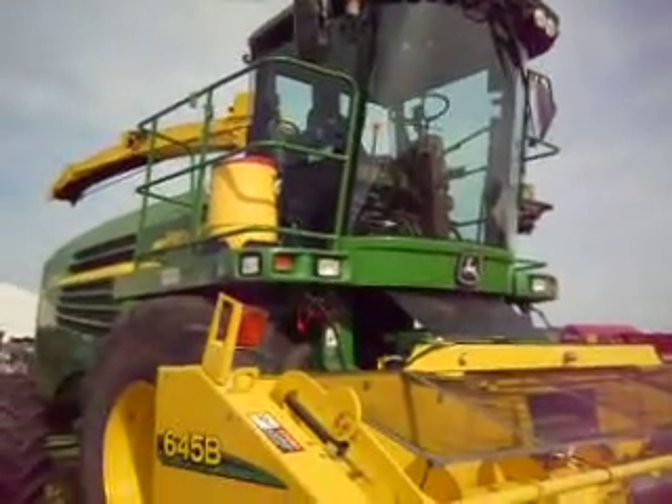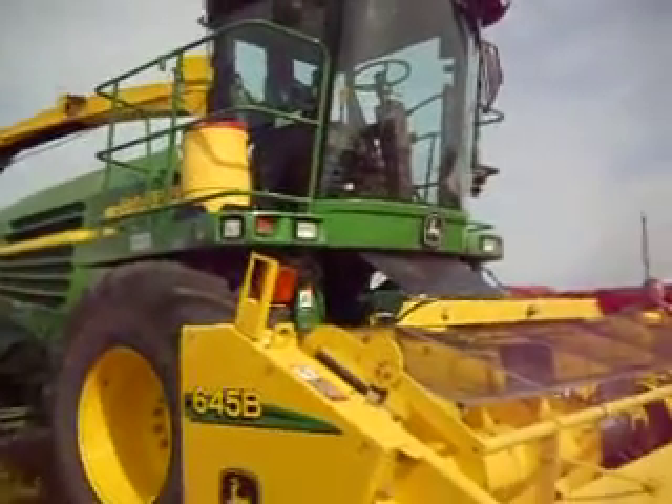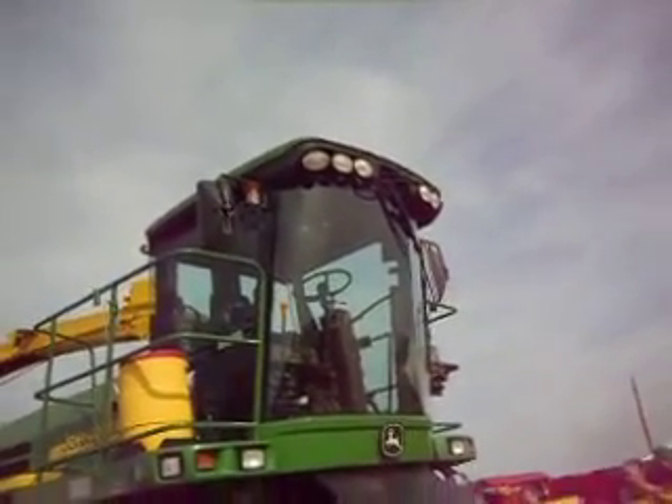This is a John Deere special. This is really big — it's a John Deere 7,500. Look at that. It's got lights up there for nighttime and everything.